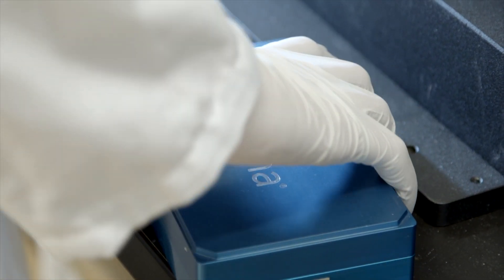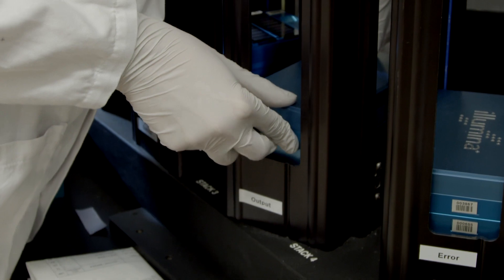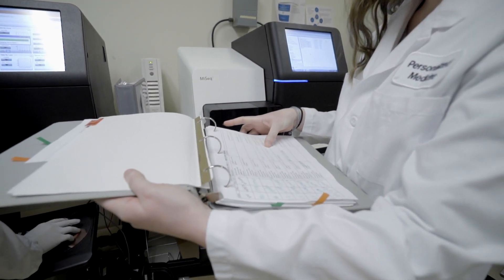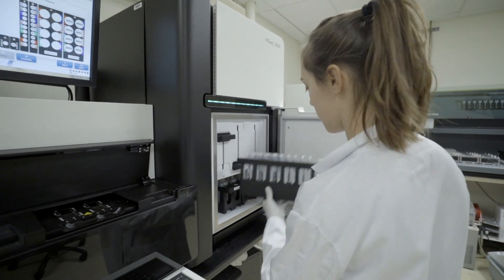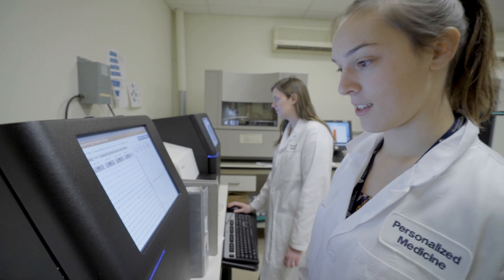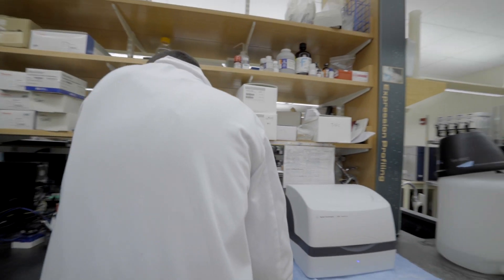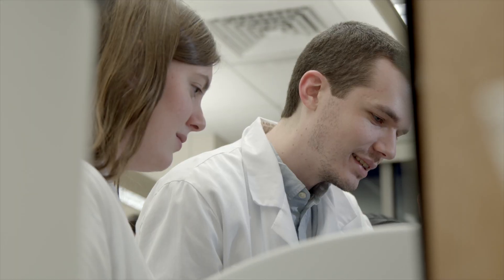We've been using Illumina arrays since I started doing genotyping, since the very first arrays were put out. The reason we use them is that they're very high quality, particularly useful for family-based studies where you've got to have complete data on all three subjects, and genotyping loss and incomplete data is just not an option. The completion rate with Illumina chips is on the order of 99%. The other aspects are really good support in terms of bioinformatics, getting reagents, support for setting up the genotyping equipment, and being able to provide good customer service all through that pipeline.